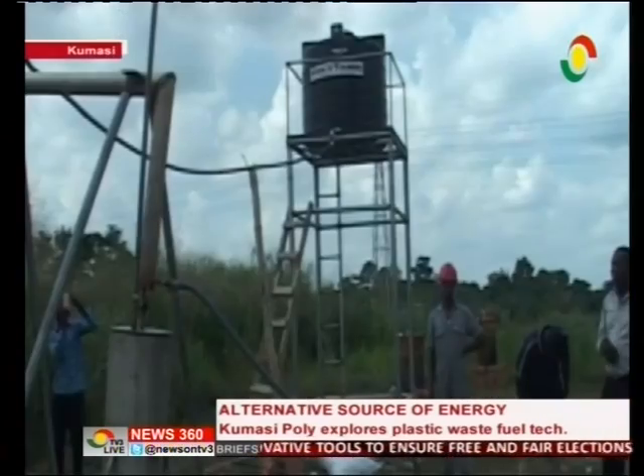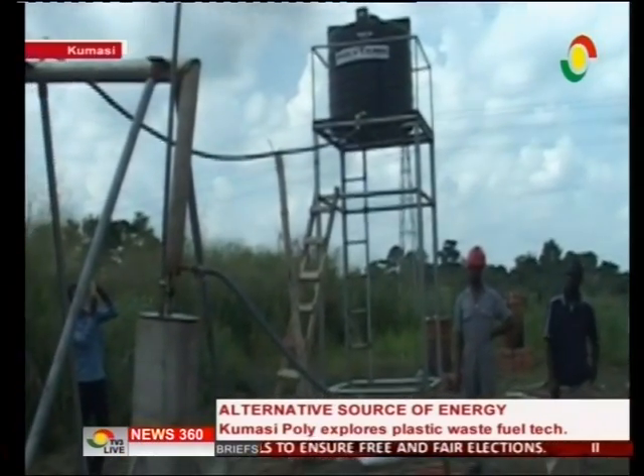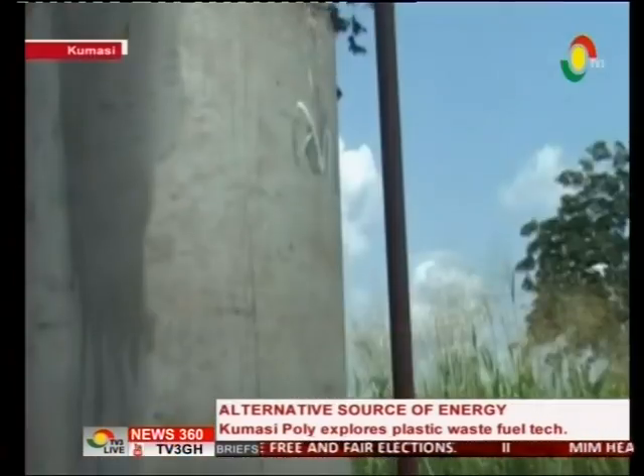All they tell you is that they are able to convert plastic waste into fuel. They will not go into detail because everybody is holding the data close to their chest, as it is a fairly new area of research.